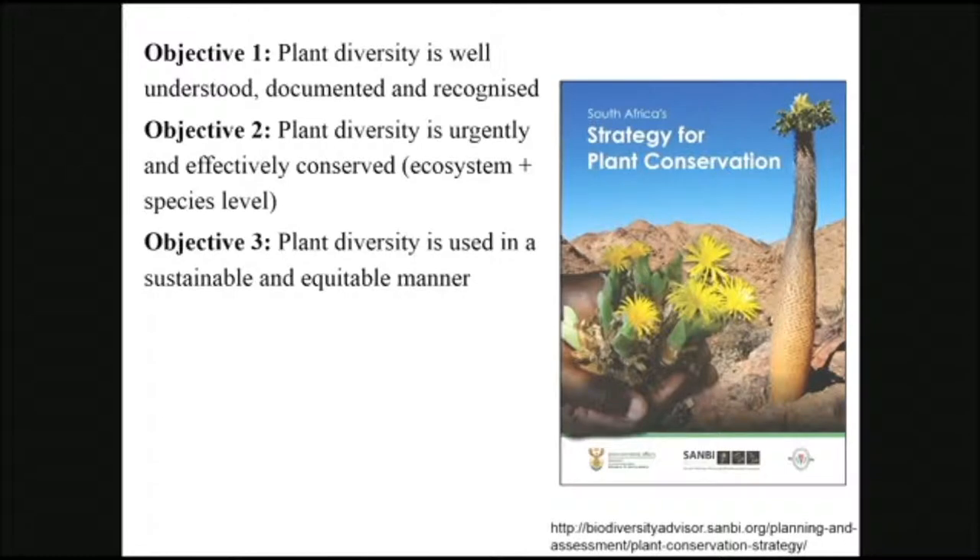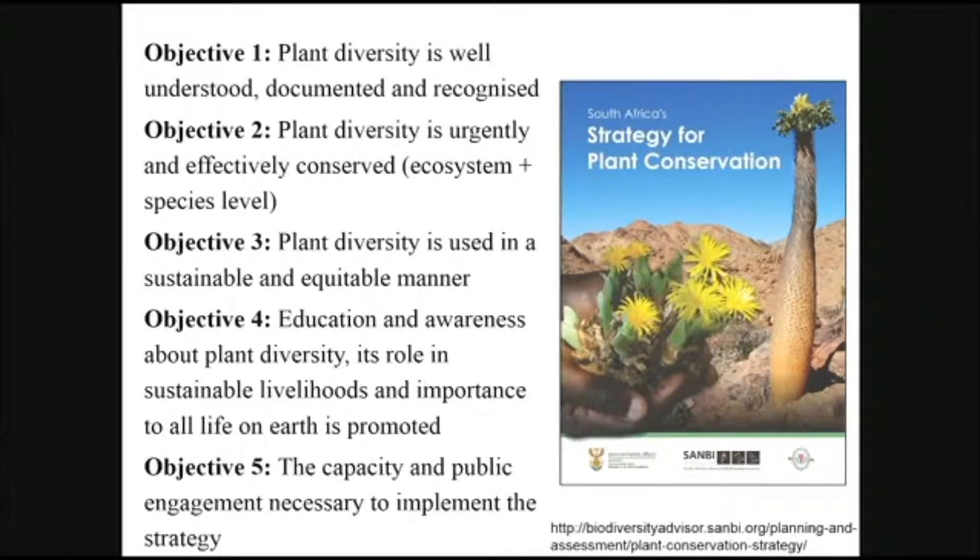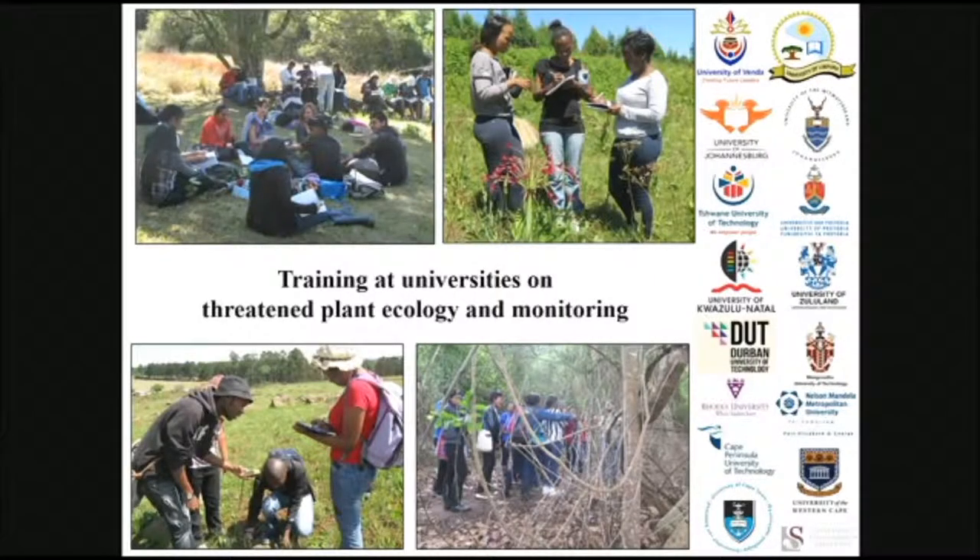Objective three is looking mainly at socially listed species and also species used for sustainable use — getting indigenous knowledge about our plants into various projects. Objectives four and five are around human capital development. Being a developing country, we're very aware of the threats to our plants. We have a strong network of botanists and students, but we're still finding that taxonomy is a globally scarce skill. We place a lot of emphasis on getting students interested in the sector, running guest lectures at universities across the country speaking about threatened plant ecology, job opportunities, internships, and bursary applications.